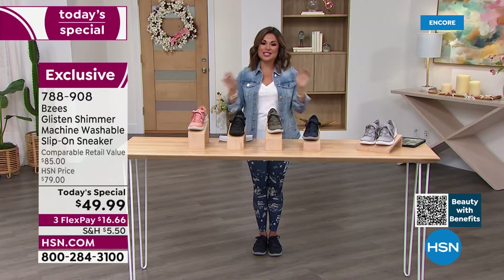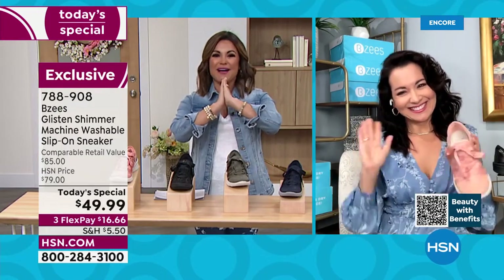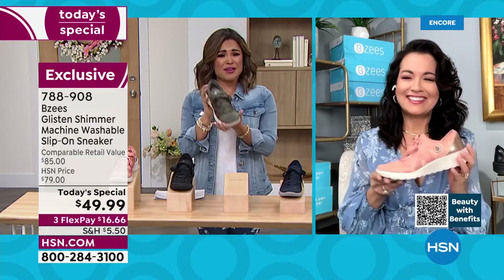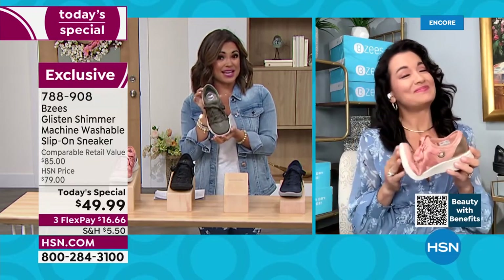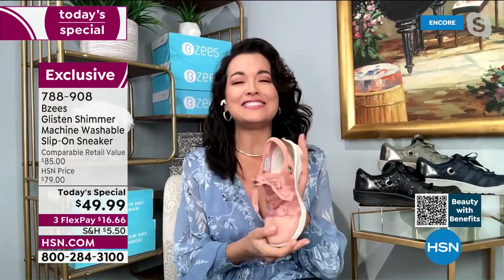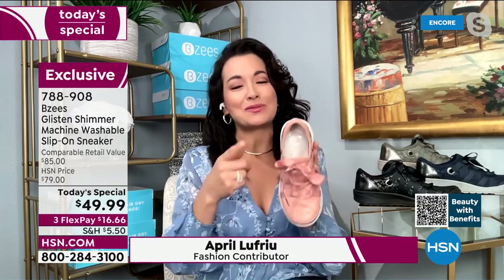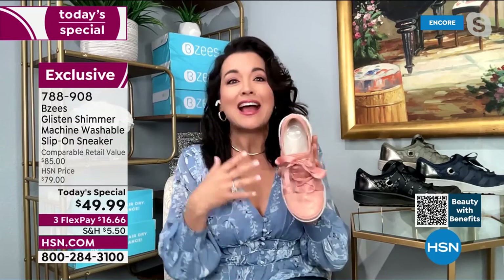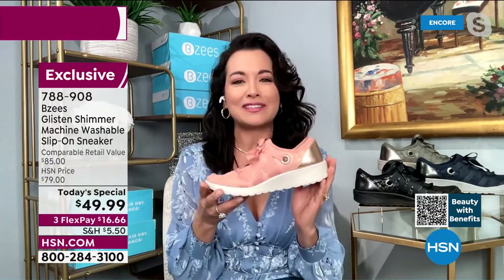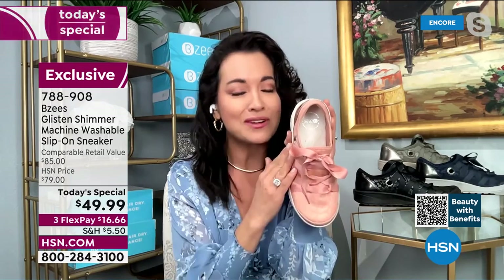Let's get April Lou in for the whole hour. April, we're going to have so much fun with buy-now, wear-now shoes from BZees. The fashion on this one is equal parts sassy and sweet. I've been dying for them to bring the Glisten as a Today's Special because it's my most favorite tennis shoe. I wear this all the time. You're going to get the most amazing compliments — look how darling it is. Everyone needs a pair of tennis shoes, but this one is going to make people stop and notice.